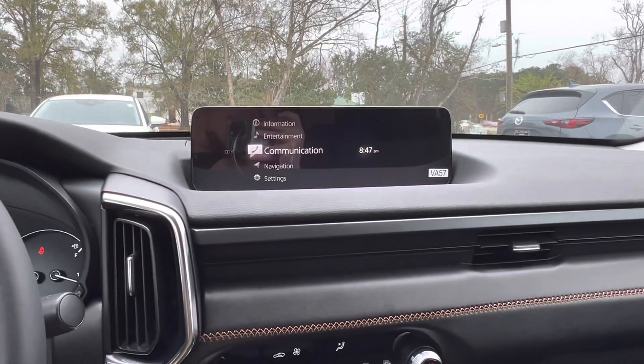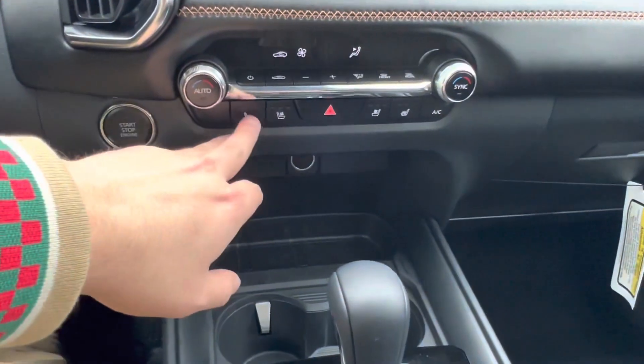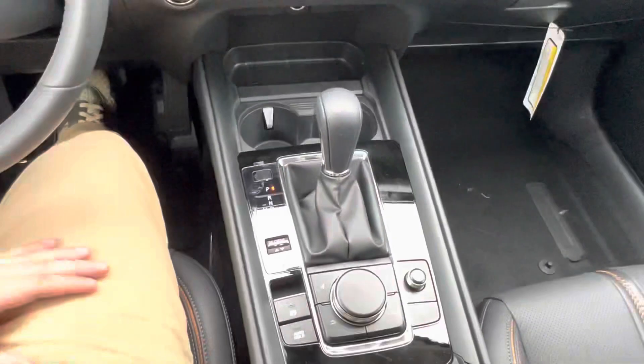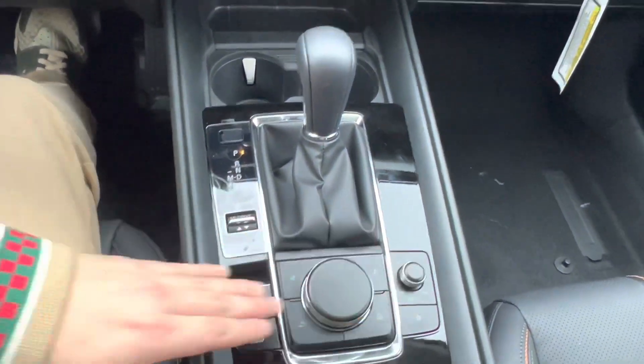In the center we have our infotainment system, and below that we have our climate controls including our heated and ventilated seat buttons. Under that we have a 12-volt charging port, storage space, and two cup holders. Here in the middle we see our gear shift, drive mode selector, manual controls, volume controls, and parking brake.